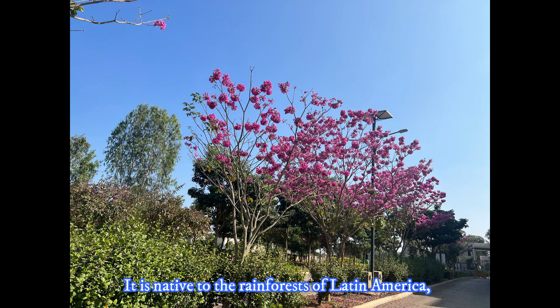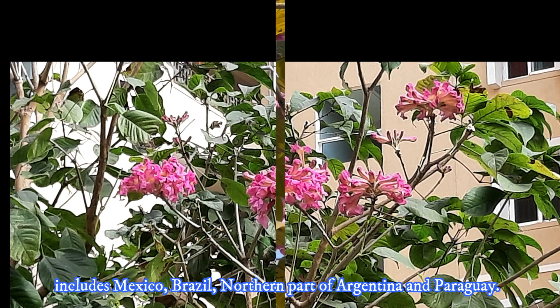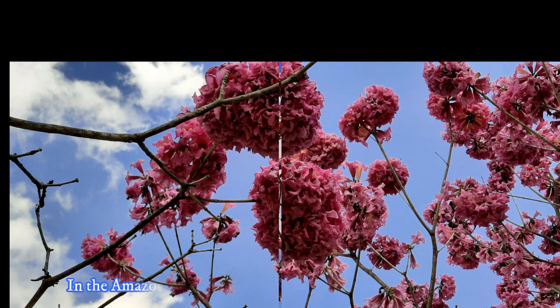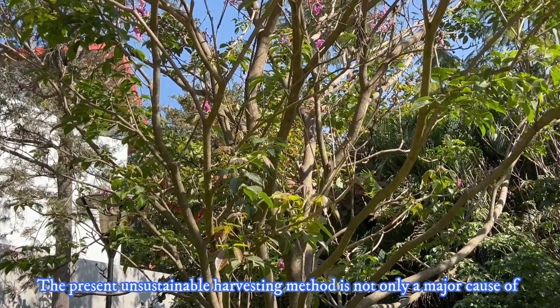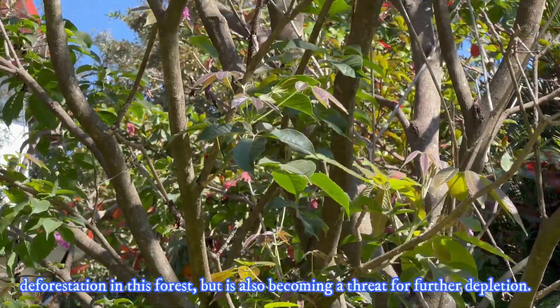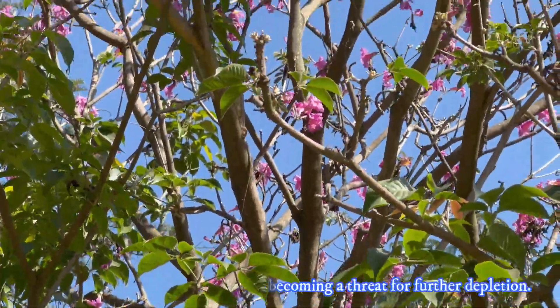It is native to the rainforests of Latin America, including Mexico, Brazil, the northern part of Argentina, and Paraguay. It is the national flower of Paraguay. In the Amazon rainforest, the trees of this species are scattered. However, the present unsustainable harvesting method is not only a major cause of deforestation in this forest, but also is becoming a threat for further depletion of these species.